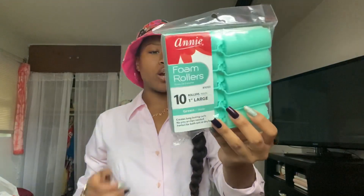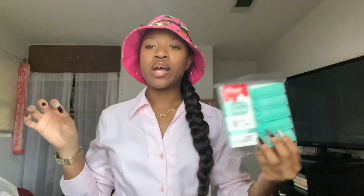First up I have foam rollers — these are a 10-count and they're one inch. These are great because even though it might not look like it, I have short hair and I've been needing to set my hair at night. These rollers come in clutch and they were like a dollar.